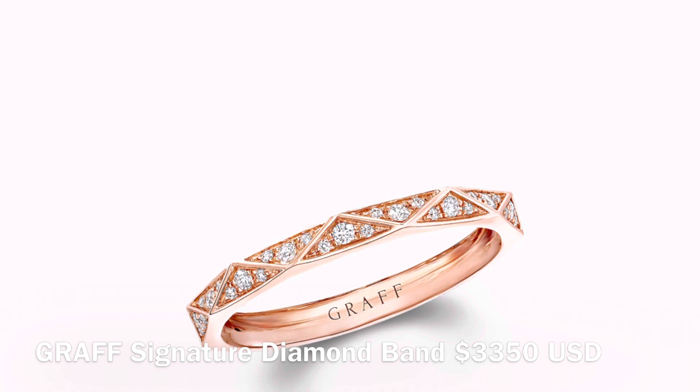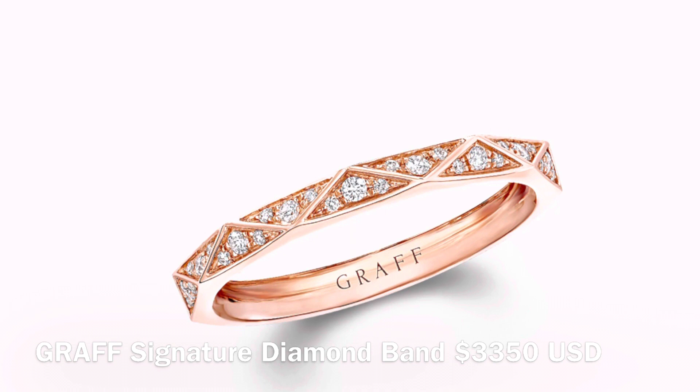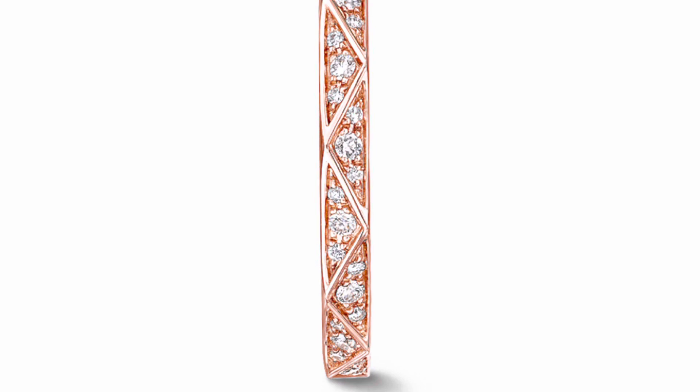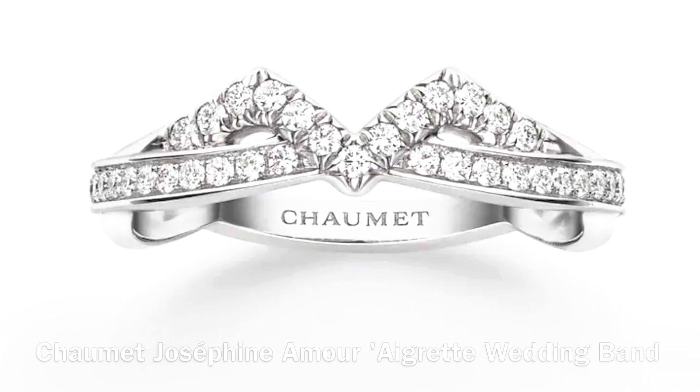This next one is the Graff Signature Pave Diamond Band. It is 2.3 millimeters wide with a total carat weight of 0.16 carats. The angled contours are an interpretation of the facets of a diamond — that is the idea behind this ring. This next one is the Josephine from Chaumet, set in platinum with 39 round brilliant diamonds in the color G, with a total carat weight of 0.28 carats.